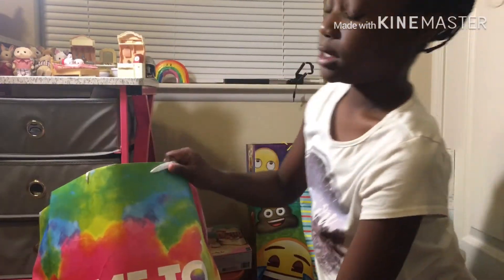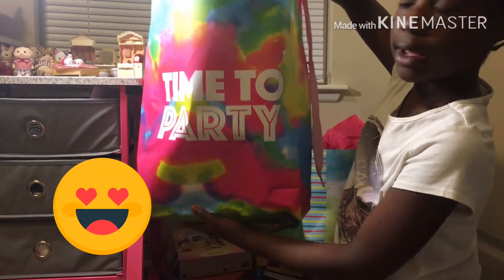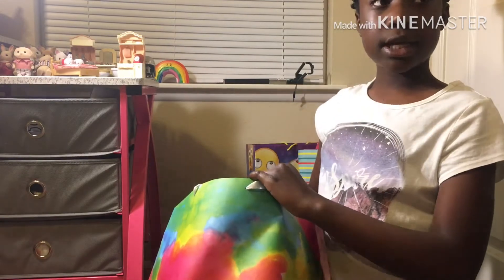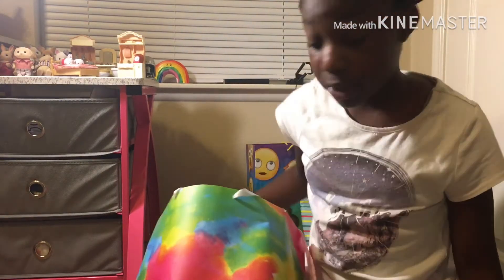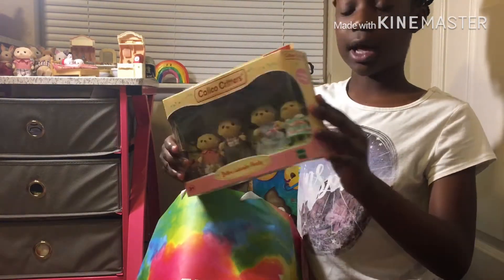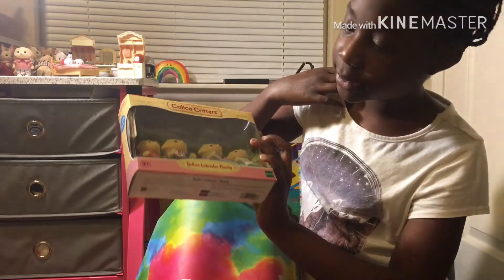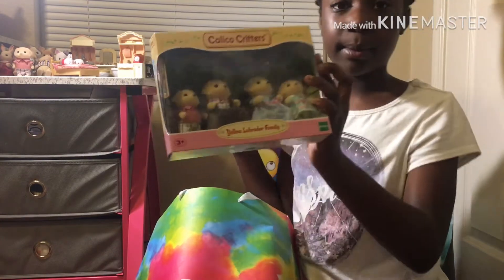Okay, this bag is pretty big — it says 'Time to Party.' Some of this stuff has not been opened. First of all, I got Calico Critters — yeah, I got Calico Critters, and this is the Yellow Labradoodle Family.